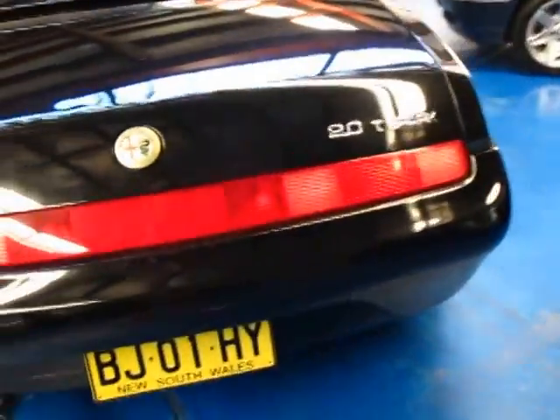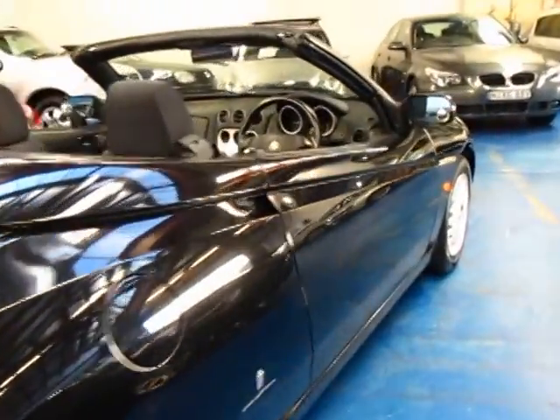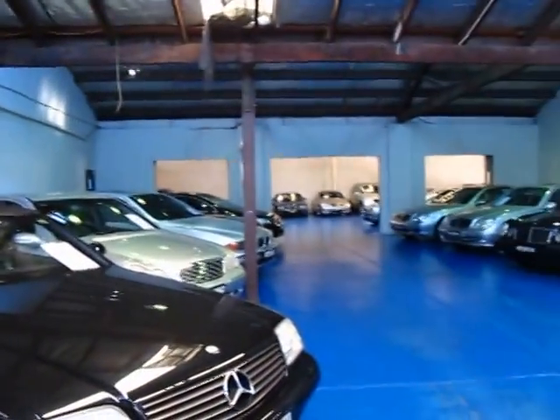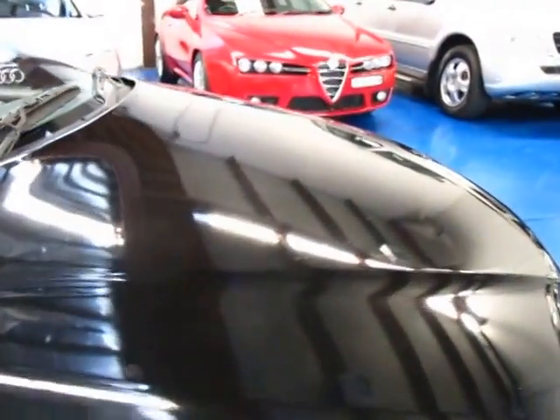It could do with a nice set of white and black number plates, ladies and gentlemen, and here at the Old Timer Centre we can do that. We've got an RTA built into our office now. We've got about 60 or 65 prestige cars in stock, heaps of outdoor parking and everything's under cover. We're at 101 to 103 Illawarra Road, Marrickville — thank you so much for watching.